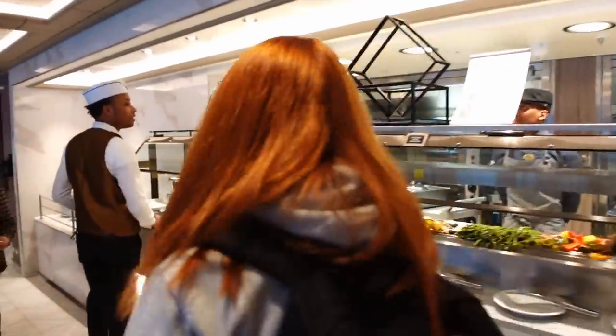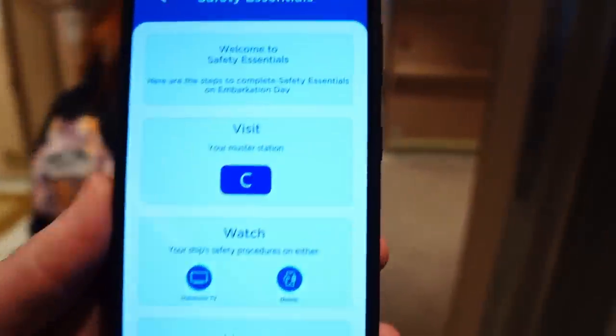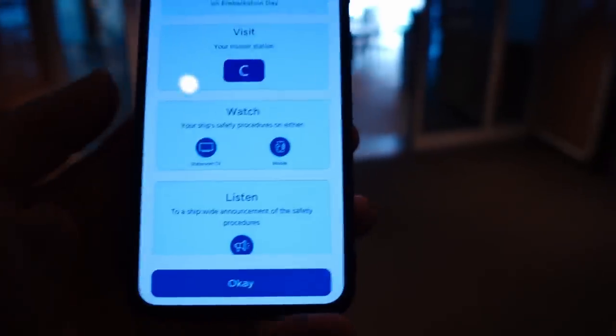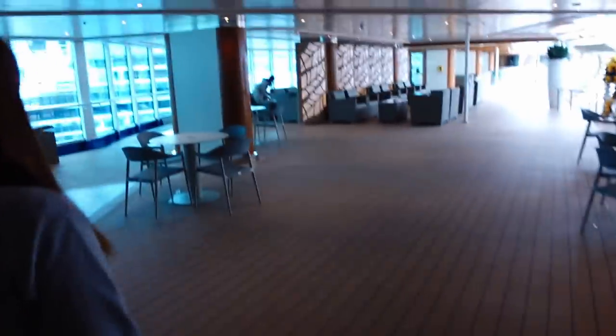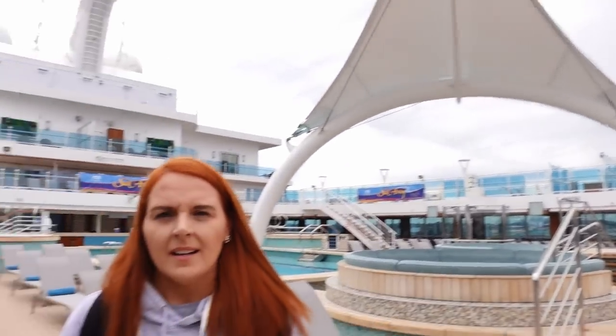In a few hours we're going to be sailing off to Alaska — I'm just so happy! We need to go to muster station C and watch the safety video, which you can do in your cabin, on your phone, or tablet — nice and easy. We don't know where muster station C is yet, but a crew member told us it's on deck 7. Deck 7 is the same deck as the pizza place!